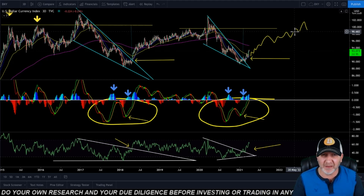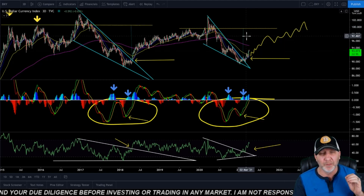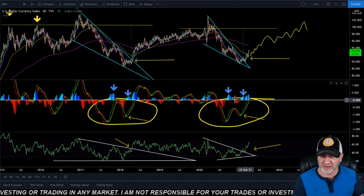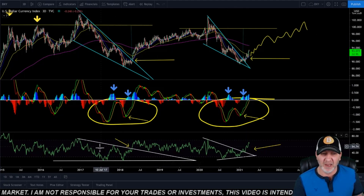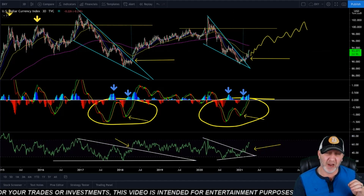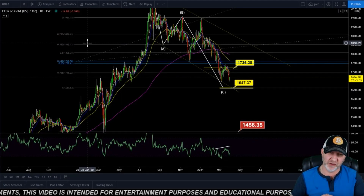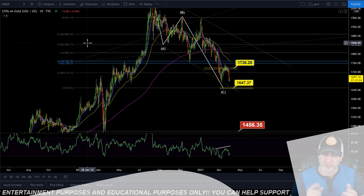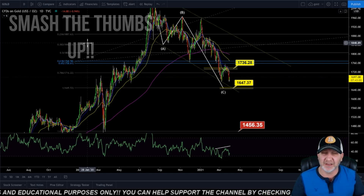It could go either way — I'm not saying it can't continue up, but be careful. The MACD fractal looks identical to last time, and same thing in the RSI where we broke out of the wedge. When the dollar goes up, it takes everything down with it. If you look at 2008, when we had our last big market crash, gold fell, silver fell, everything fell except the dollar.